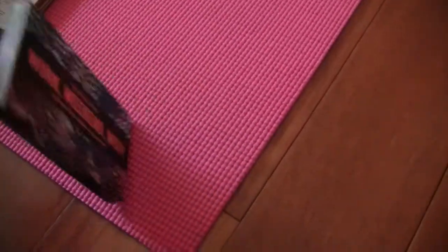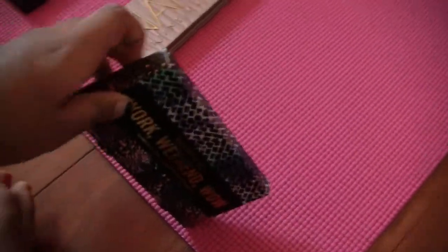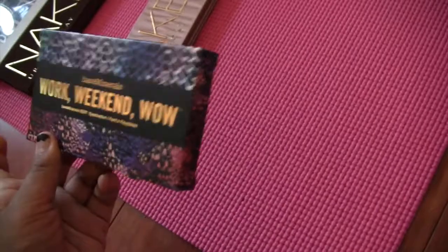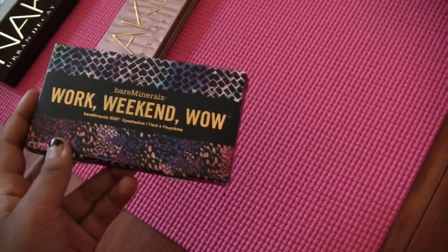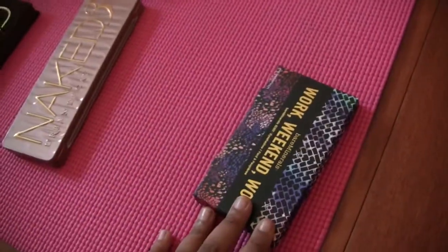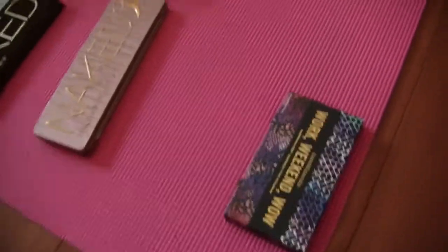This is the Bare Minerals Weekend palette. I used to really want this when I saw it online, but now that I have it I don't really want it because they're just not shades that I use, and I have those shades in other palettes anyway. I think I'm going to give this away.